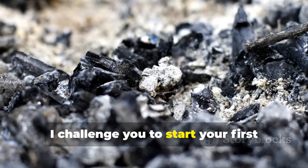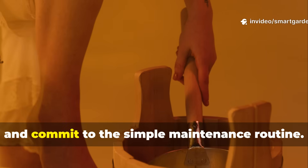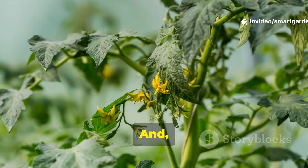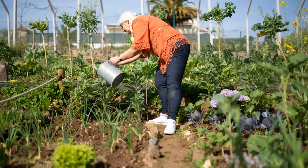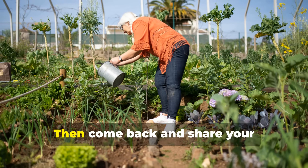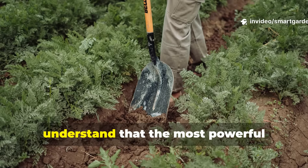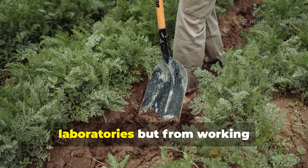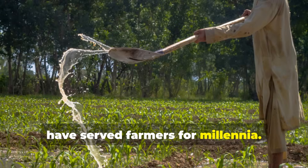I challenge you to start your first batch this week: source some quality ash, set up your fermentation bucket, and commit to the simple maintenance routine. Document your results with photos and pay attention to how your plants respond. Then come back and share your experiences in the comments, because we're building a community of gardeners who understand that the most powerful solutions often come not from corporate laboratories, but from working intelligently with natural processes that have served farmers for millennia.